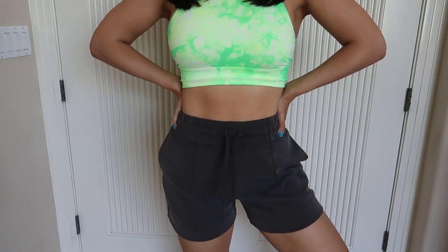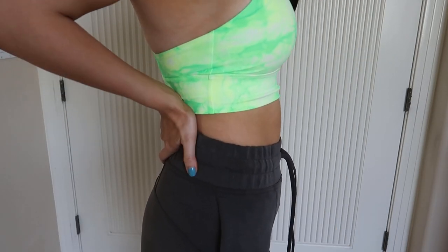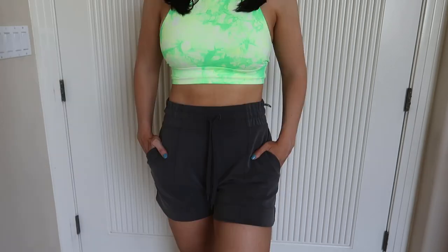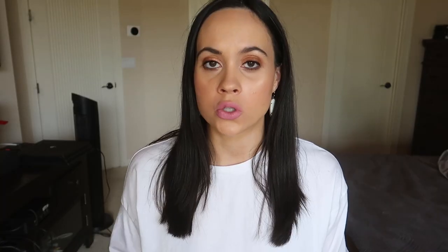The last pair of shorts I got are the Soft Ambitions short in gray, in a size 6. This is one of the softest materials I have ever felt — it's definitely a lounge-type short and it has Lululemon printed on the back. These feel incredible and I highly recommend them if you're looking for loungewear or shorts to run errands in.